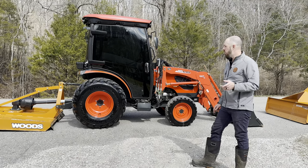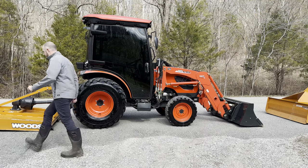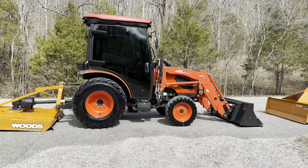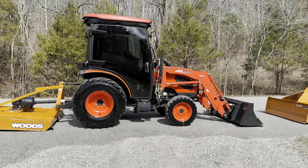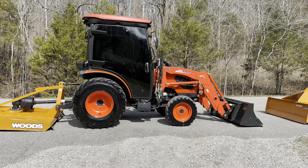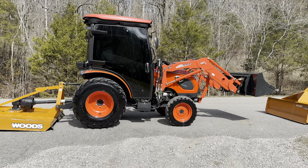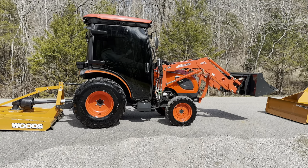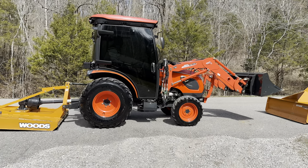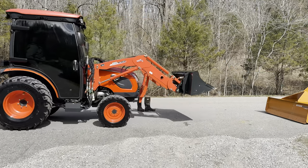I'm going to transition to a walk around now, but first let's fire it up so we can see that it functions. Get in from this side. You won't be able to see me because this one does have tinted windows, but it starts up smooth. It has something called auto throttle advance, which means that when you press the HST pedals, the engine revs automatically. You can see I'm not changing the throttle with my hand — that's just with the pedals.